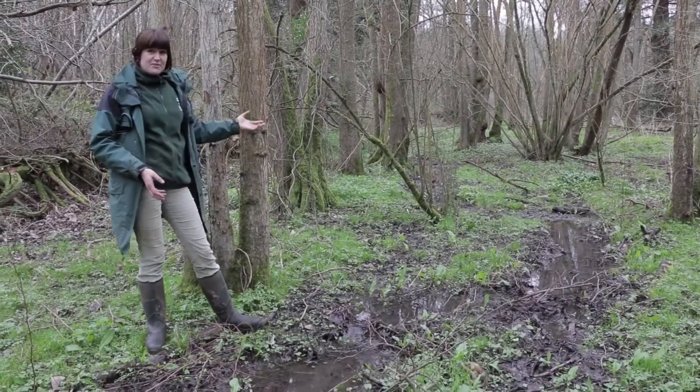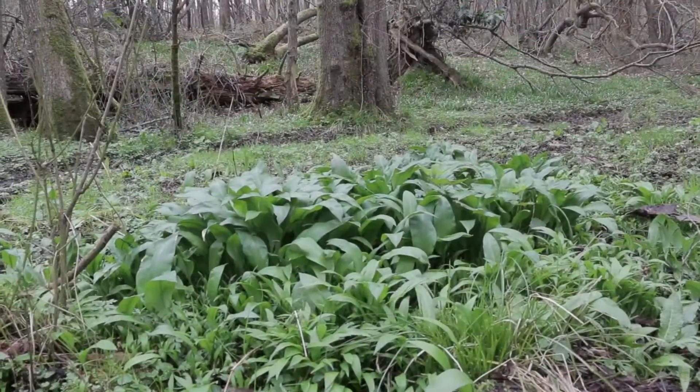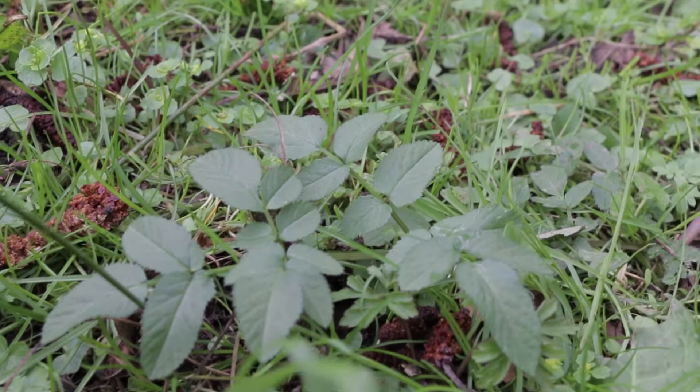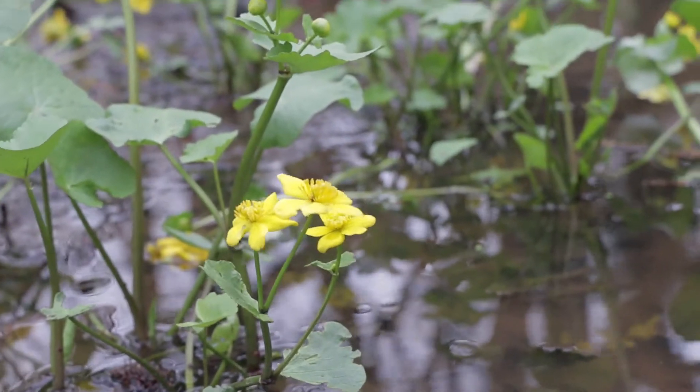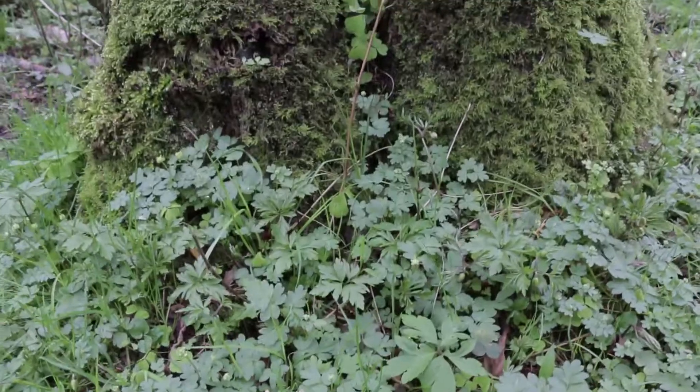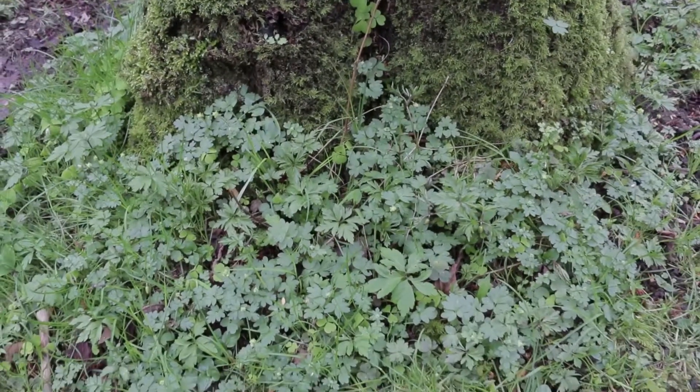Lots of nice vegetation comes in when you start to introduce more water — we've got more wild garlic, wild angelica, meadowsweet, and some really nice wetland plants coming in as well. And it's all because of these structures that we put in a few years ago, holding back some of the silt in the water.